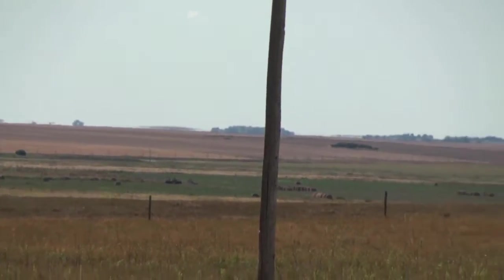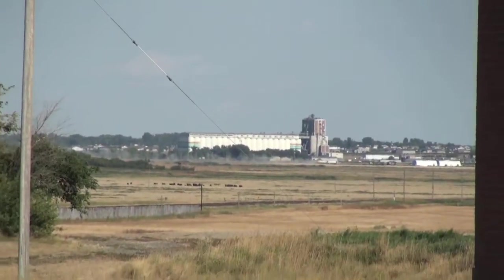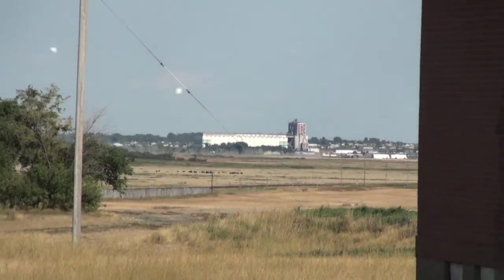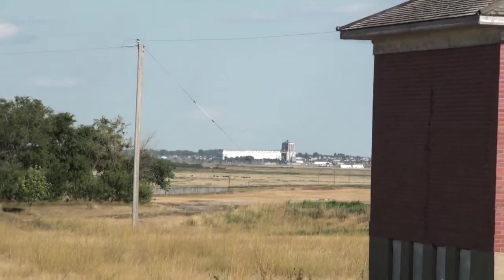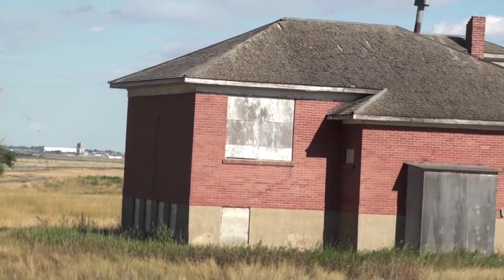Looking northwestward up the Thunder Creek Valley, held with terrain of Glacial Lake Regina. That's the big Viterra terminal in Moose Jaw, built by the Saskatchewan Wheat Pool in 1965 — 100,000 metric tons.